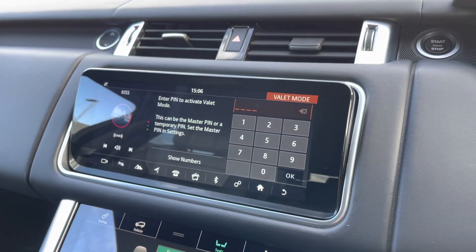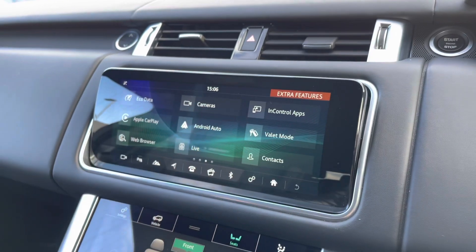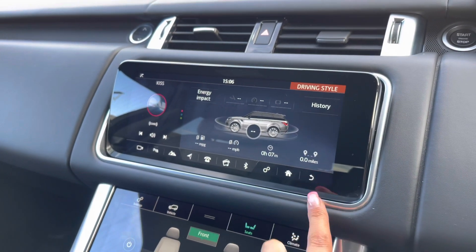Valet mode enables you to lock the screen so a valet can only access your climate control. You also have eco data which tells you how well the car is being driven, for example if you're braking too hard.